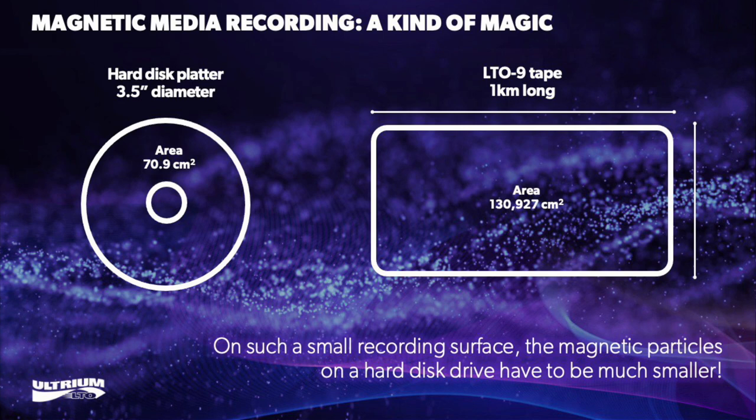Recent 18 terabyte hard disk products use 1022 gigabits per square inch, whereas the next generation 18 terabyte LTO9 barium ferrite cartridges will only require 12 gigabits per square inch.